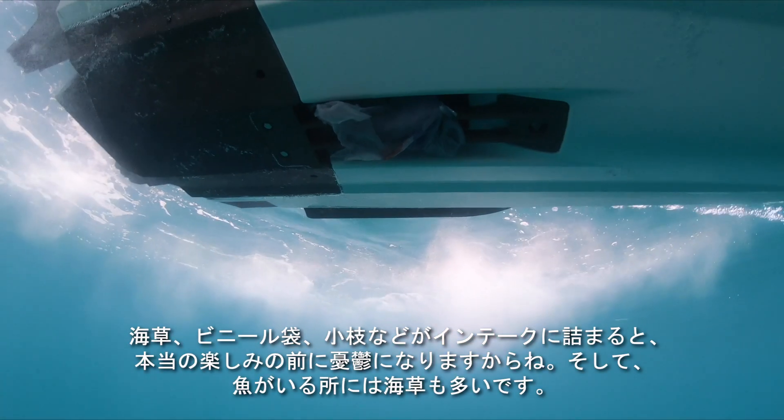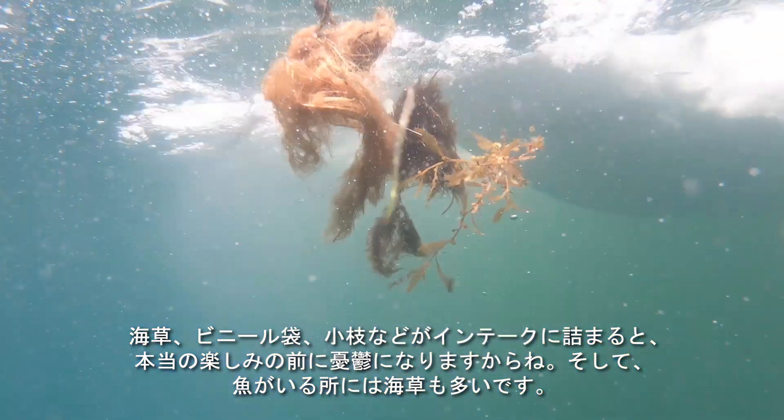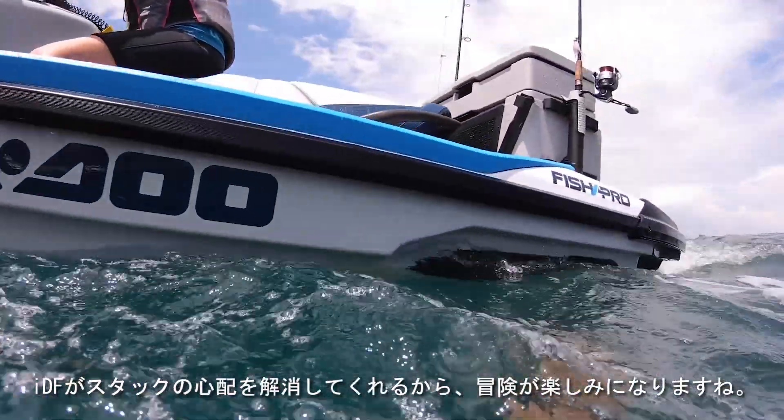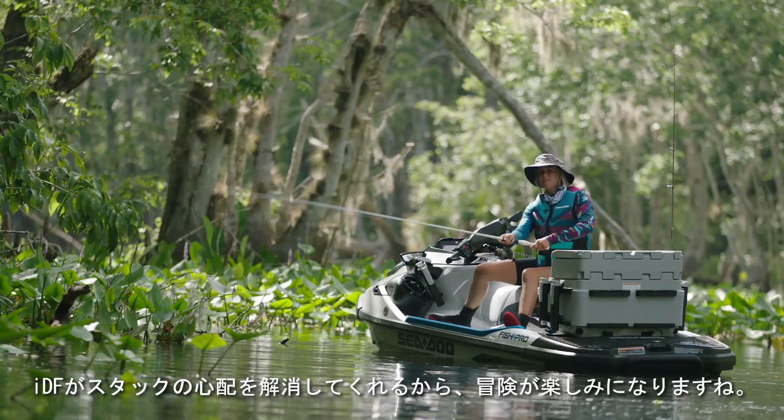Getting debris such as weeds, plastic bags, or twigs in the water intake can stop the fun before it really starts, and a lot of the times the fish are in the weeds. If IDF can get me into more areas without worrying about getting stuck, I'm going to have a lot more fun and hopefully catch more fish.